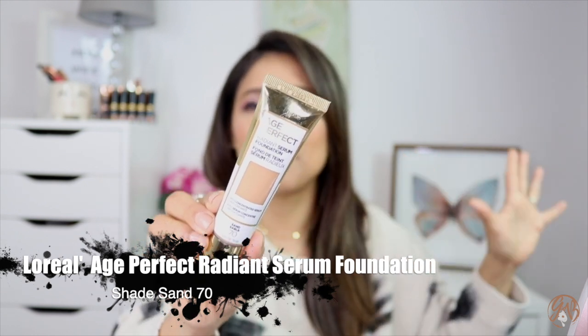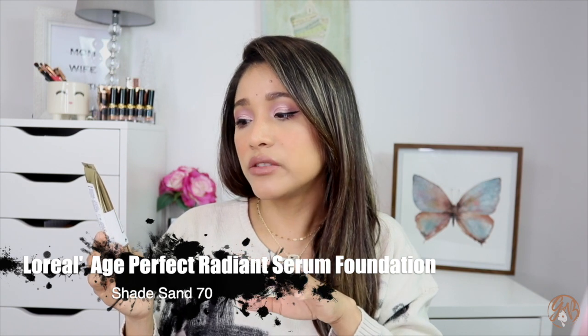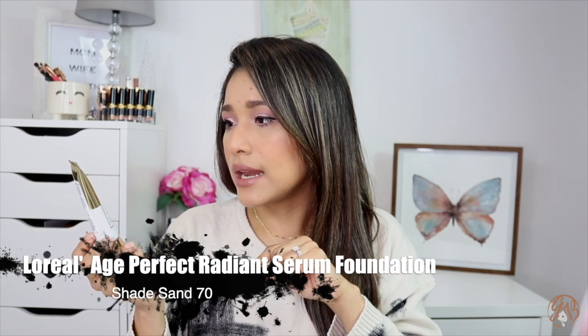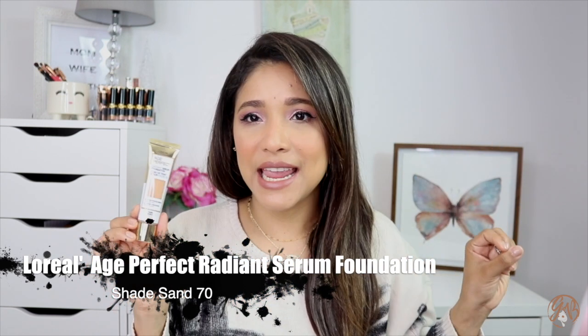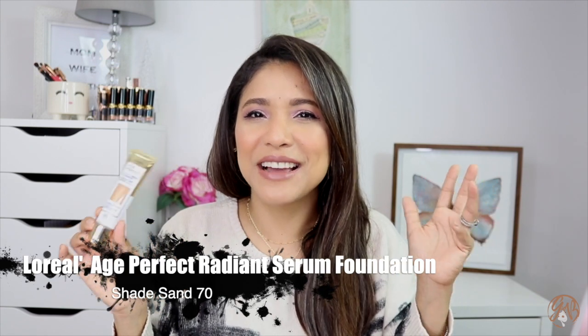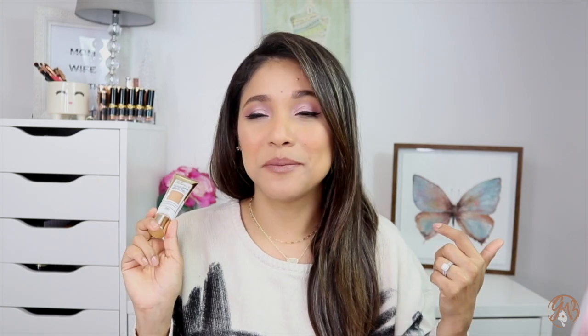An affordable option I forgot how much I loved — I busted it back out last week — is L'Oreal's Age Perfect Radiant Serum Foundation. I did a review on this and will link it below. It's a concentrated serum foundation with antioxidants and SPF 50, in shade Sand 70. This is an amazing product — it wears beautifully outside, you get your SPF, and it's part of the Age Perfect line which is made for more mature skin so it won't settle. It hydrates, and I highly recommend it.